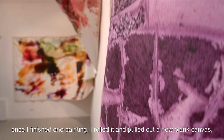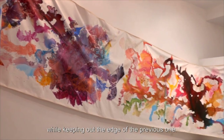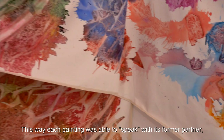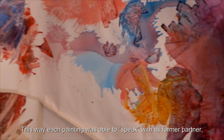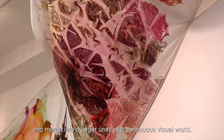Once I finished one painting, I rolled it and pulled out a new blank canvas, while keeping out the edge of the previous one. This way each painting was able to speak with its former partner and merge into a large unity of a continuous visual world.